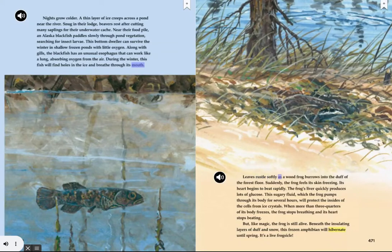Leaves rustle softly as a wood frog burrows into the duff of the forest floor. Suddenly, the frog feels its skin freezing. Its heart begins to beat rapidly. The frog's liver quickly produces lots of glucose. This sugary fluid, which the frog pumps through its body for several hours, will protect the insides of the cells from ice crystals. When more than three quarters of its body freezes, the frog stops breathing and its heart stops beating. But like magic, the frog is still alive. Beneath the insulating layers of duff and snow, this frozen amphibian will hibernate until spring. It's a live frogsicle!